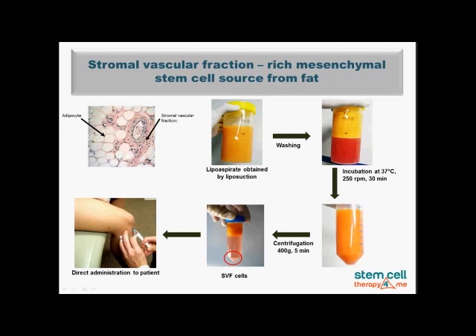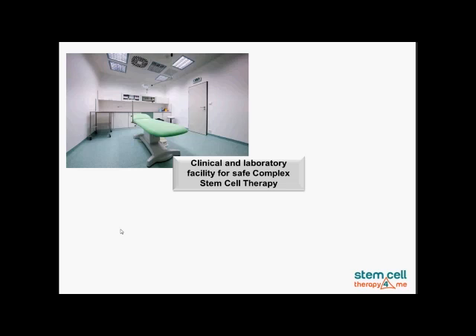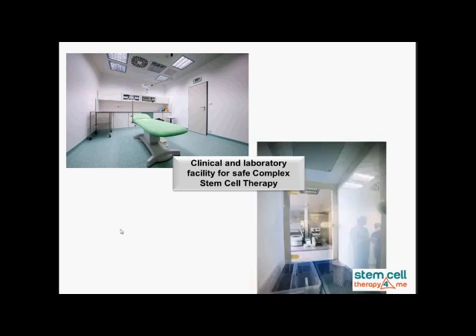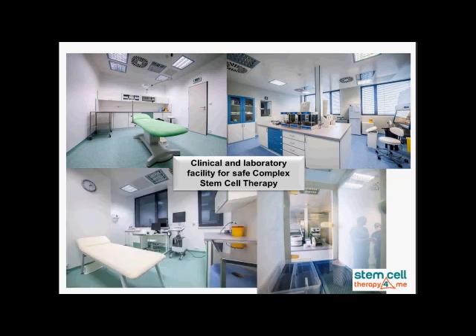Here is an example of injection into the knee joint, but we can also put the cells into an infusion and provide them to the patient through intravenous application. The clinical and laboratory facility must be board certified. Here we are looking at examples of the operating rooms and the direct connection from the operating room to the laboratory. It is a very clean laboratory that guarantees safety and ensures no contamination. This is also an example of the application room where we provide the cells to the patient.